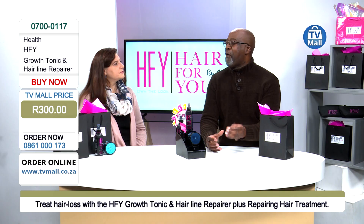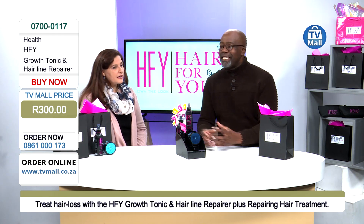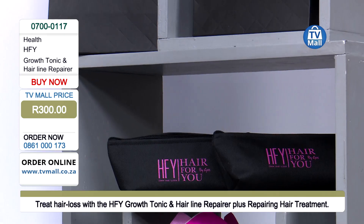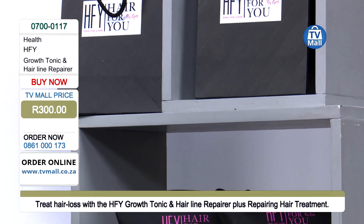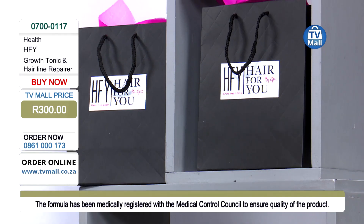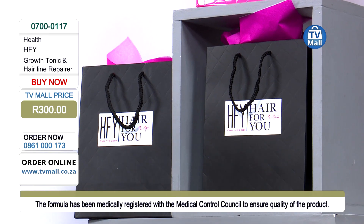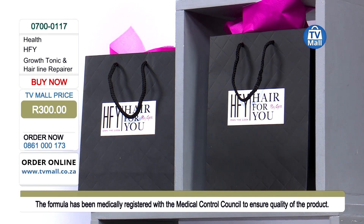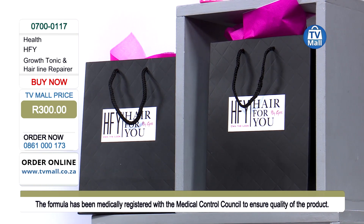This is MCC — Medical Control Council — registered. I was excited to see that we're looking at products that are well-researched and all natural to make sure we can look after our hair properly. Yes, the product has a long history and we redeveloped it a few years ago to include all types of hair. Before it was only available to one hair type, but now it's available to everybody because I want everybody to have wonderful Rapunzel hair.